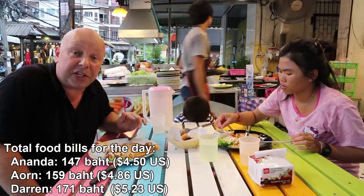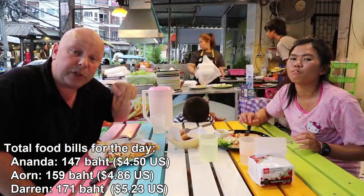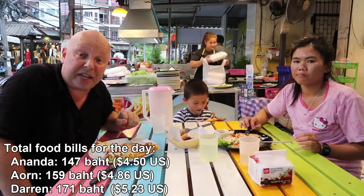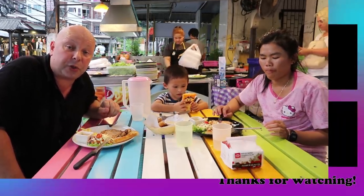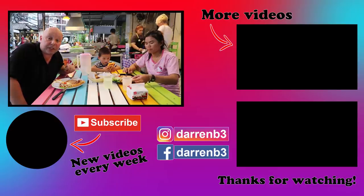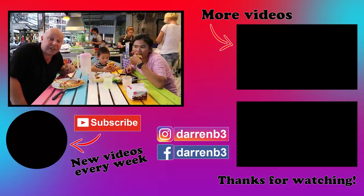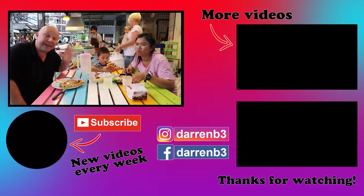Hope you've enjoyed the video. As I said, all the details for all these places we've eaten at are in the description below. Had a great day of eating — everything's been good, so try them out for yourselves. Check out my channel for lots more videos — I post new Thailand food and travel videos every Wednesday. See you next time. Bye.